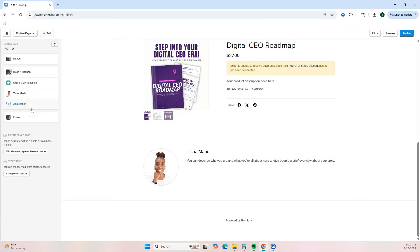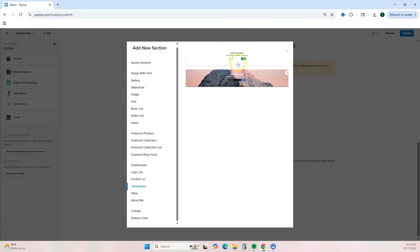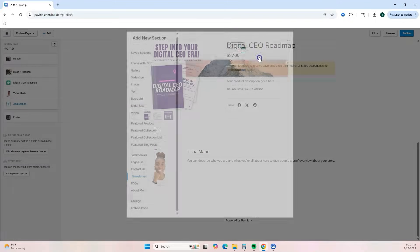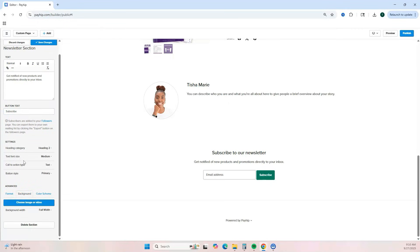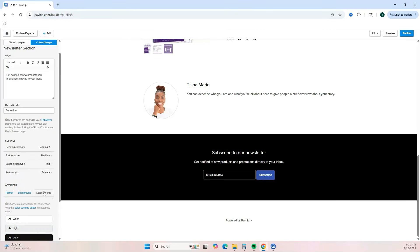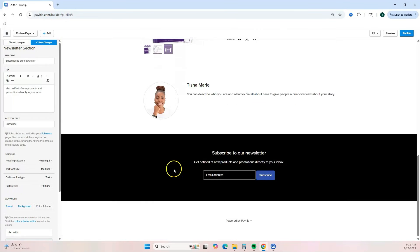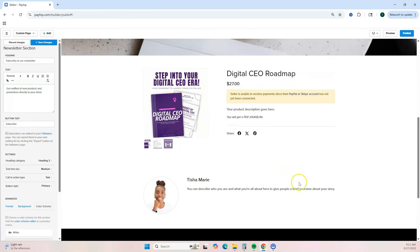The next section to add is the newsletter section, which helps with building your email list. Scroll down to 'Newsletter' — you have two options: an image background or a solid background. You can change your heading, text, and call-to-action text. You can also change the background to a color. This gives a nice visual break on the page.